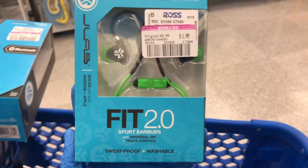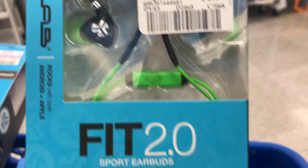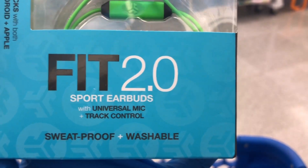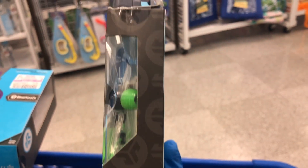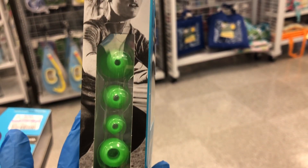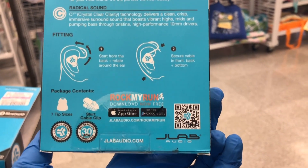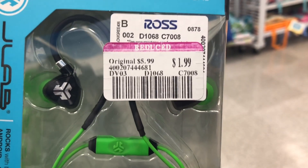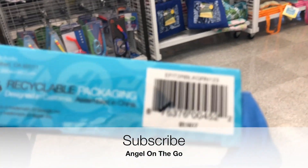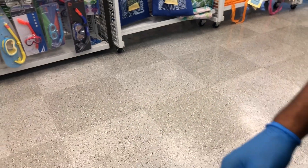Now we have the JLab memory wire sport earbuds — Fit 2.0. The great thing about these is they come with additional ear tip pieces, so whatever size fits you comfortably you can switch them out. The packaging looks expensive for what you get. The price? $1.99! With memory wire, once you set it, you don't have to keep repositioning them.